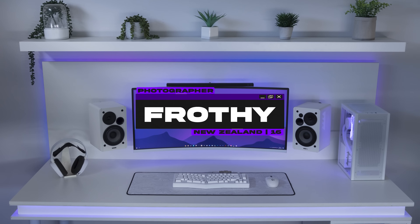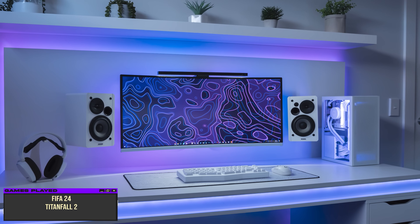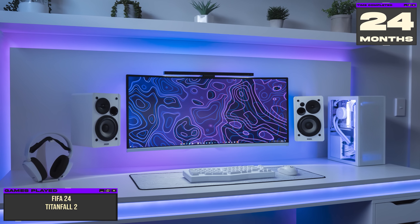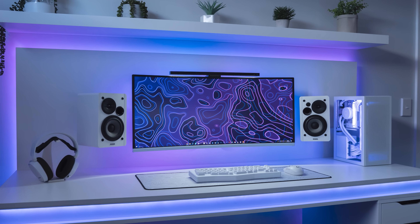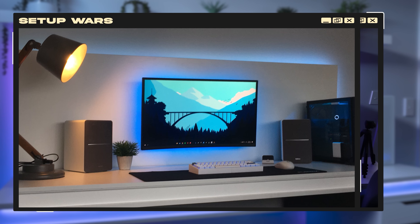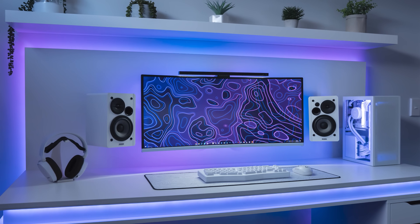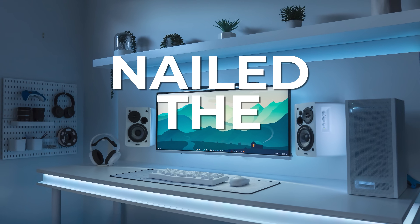Keeping the momentum going is Frothy's stunning, minimalistic ultra-wide setup. He's a freelance photographer from New Zealand that needed a space to edit videos and photos along with the occasional gaming. So he decided to start his setup journey two years ago, and since then he's made modest upgrades to get it to a point where he's happy enough to come on the show. Let me just say, Frothy, you have absolutely nailed the execution here.